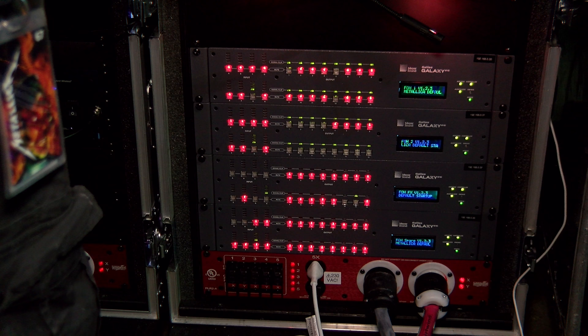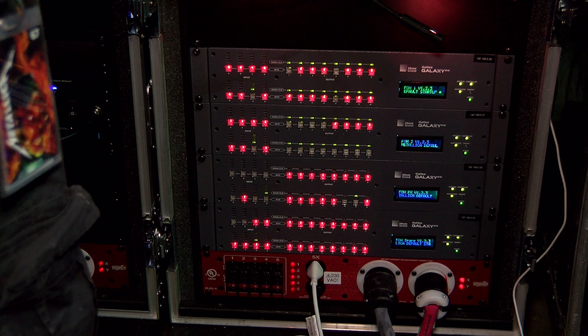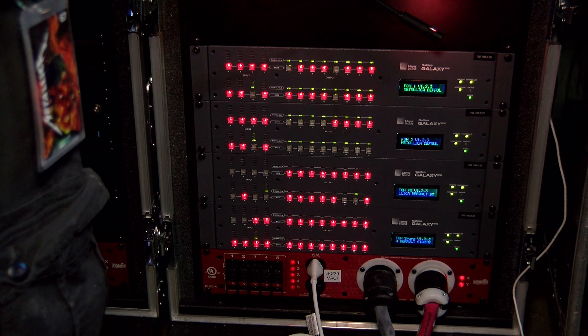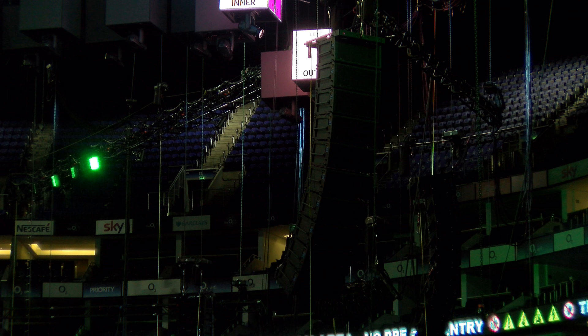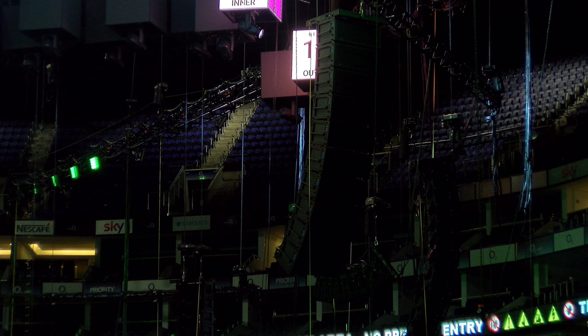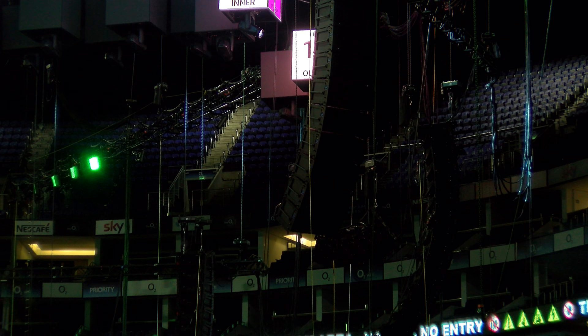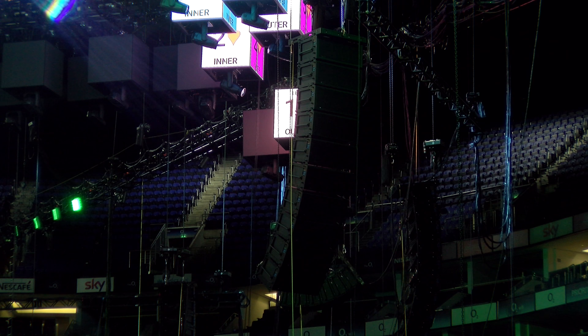What you're looking at there is a rack of Galileo Galaxies — they're the Meyer Sound controller for all their loudspeaker products. We'll find out a little bit more about exactly what that does later on. It's important to the operator front of house to see what's going on, explaining exactly what all these speakers are doing. A large set of line array speakers is being slung up into the ceiling there.